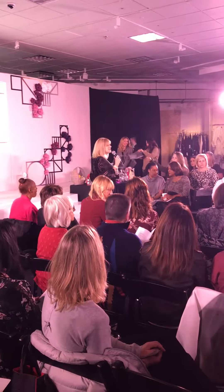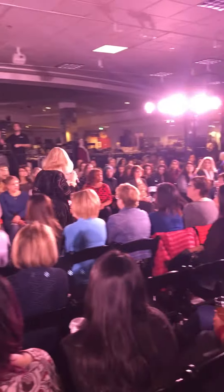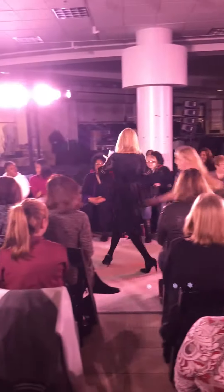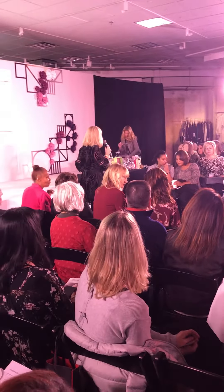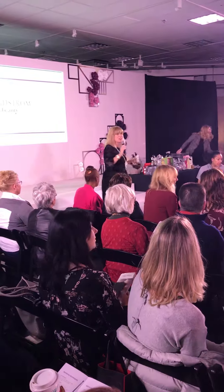Who knows the number one selling fragrance in the country right now? Amazing Grace — absolutely. Amazing Grace also has some great gift sets starting at $18. So come and see us and enjoy the Nordstrom Trend Show.